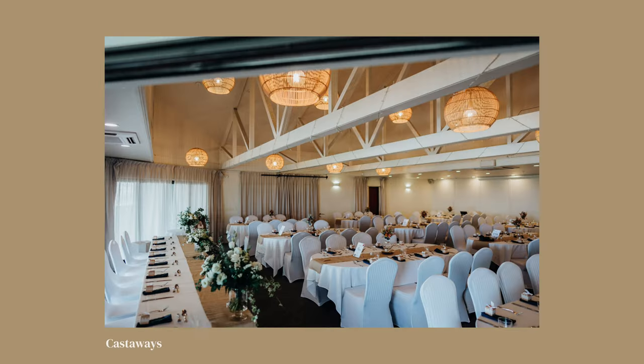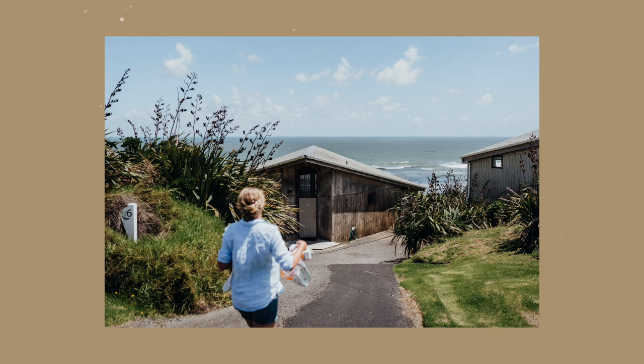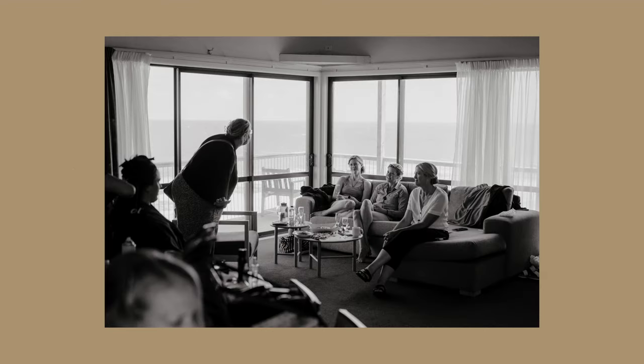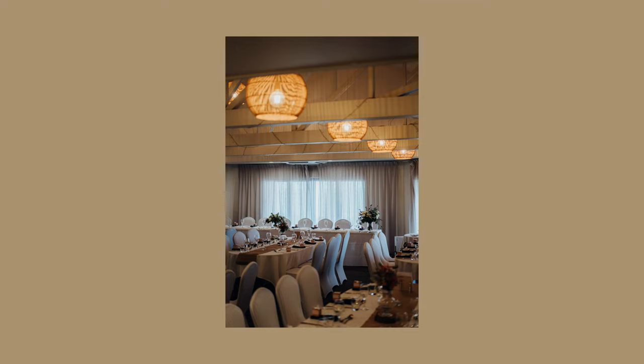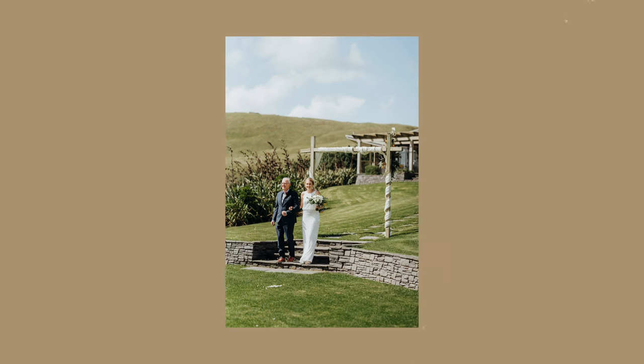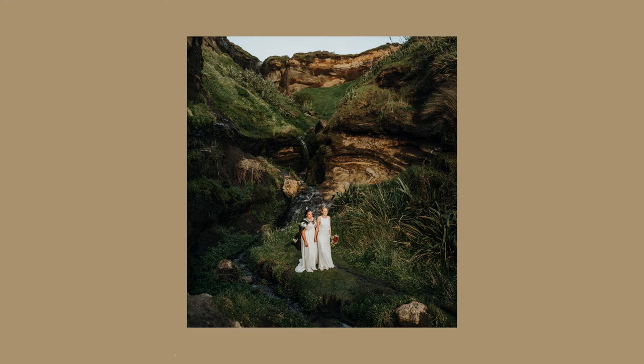The next one on the list is Castaways. It's right down the bottom of South Auckland, right on the edge near Waiyuku, and it's right on the beach. It has a bunch of accommodation — it's more like a resort with a restaurant and a whole bunch of different separate rooms where your guests can stay. The rooms could do with a little bit of updating, but the venue is nice. Where the ceremony is held, it's looking out over the water, and there's also beach access. Even with a two-wheel drive car, you can usually get down on the beach because it's hard compact sand. There's even a little secret waterfall down there I've photographed before.